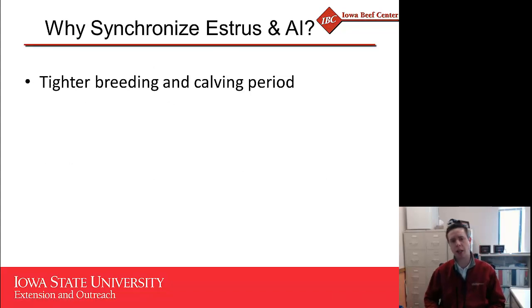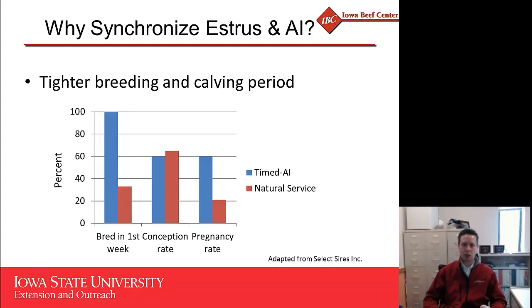There are seven key points I want to make today. The first is that if we utilize estrus synchronization AI, we should be able to obtain a tighter breeding and calving period. Looking at this graph, the blue bars represent females that are estrus synchronized and timed AI'd, while the red bars are those bred via natural service. Utilizing estrus synchronization AI, we'll inseminate every single female in the herd during the first week. If those females are of adequate body condition score, cycling, we have high-quality semen and an adequate technician, we should easily obtain 60% pregnancy rates — meaning 60% of the herd can be pregnant in the first week of the breeding season.